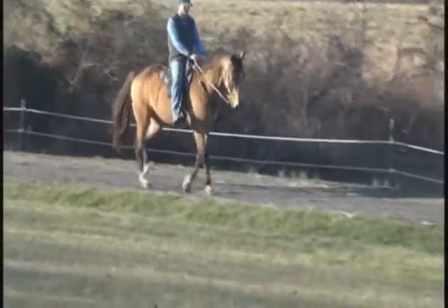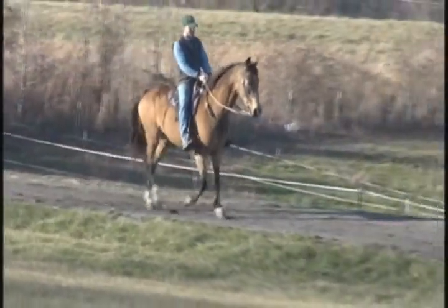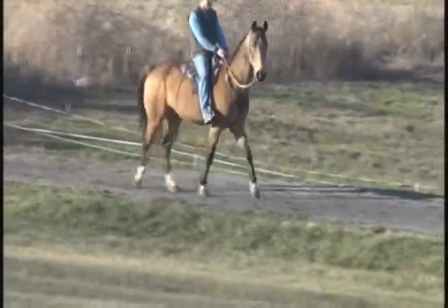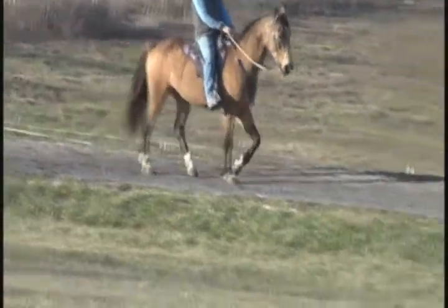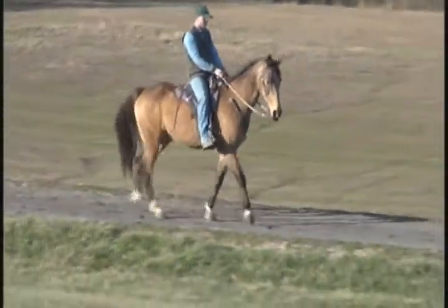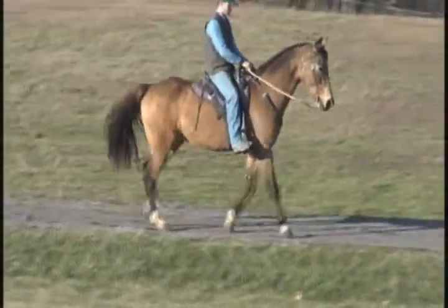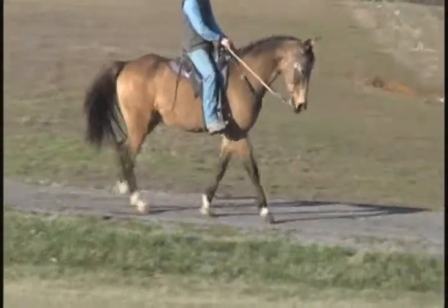Any of you people that know me know what I'm saying. For those that don't know me — I'll be the first one to tell you what I don't like about these horses and what I do like about them. I will always bring out their faults. It's kind of like my kids — I love them to pieces, but I'll be the first one to tell you their faults too. We all have them.